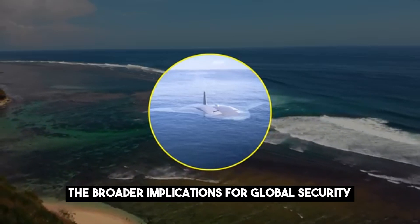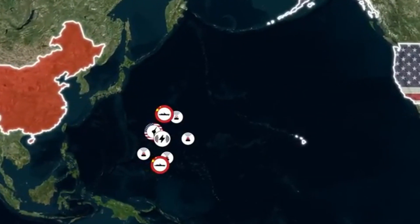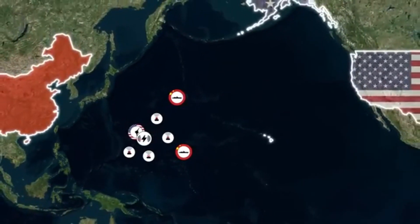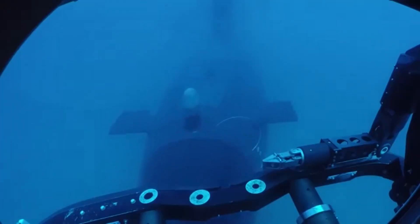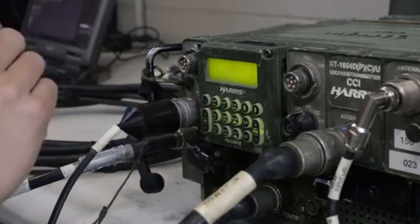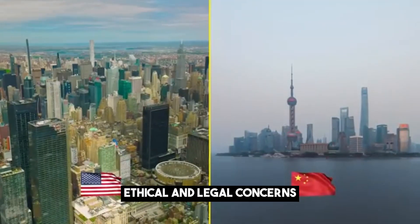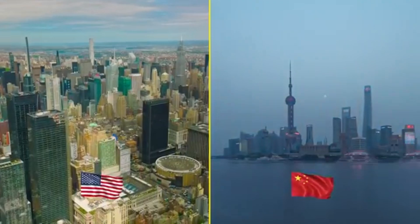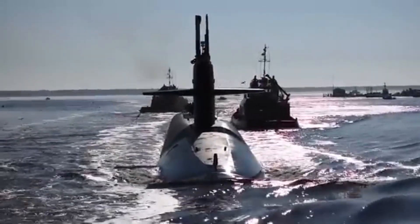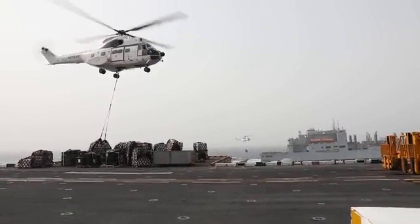The development of the Manta Ray has broader implications for global security. It represents the beginning of a new era in which autonomous systems play a central role in military operations, which could lead to a global arms race as other nations rush to develop similar technologies — Russia and India are already investing in UUVs. The use of autonomous weapons also raises ethical and legal questions: who is responsible if a UUV like the Manta Ray makes a mistake, and how do we ensure these systems are used responsibly? International law has yet to fully address the implications of autonomous weapons.